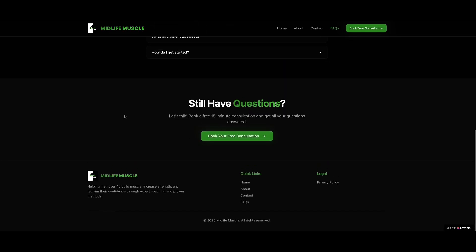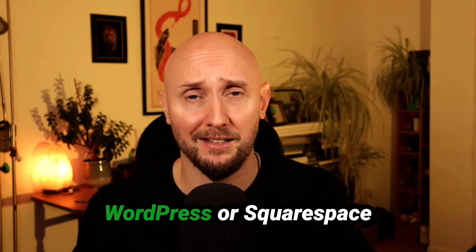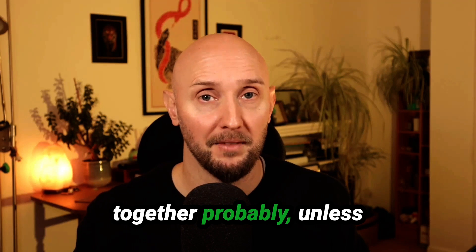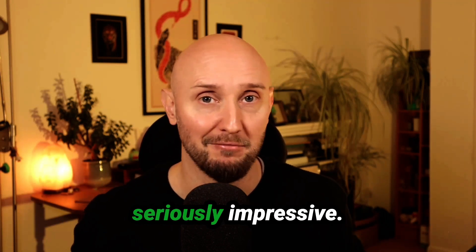Compare that with trying to build the website yourself from scratch in something like WordPress, Squarespace, or Wix — it's going to take you days to put something like this together, probably. Unless, of course, you're a skilled website designer. It took one and a half minutes once I submitted our prompt. Seriously fast, seriously impressive.